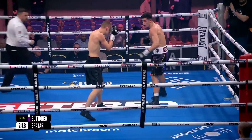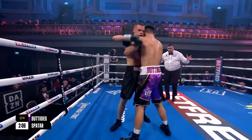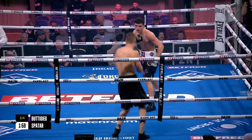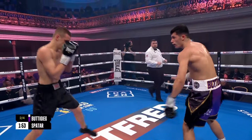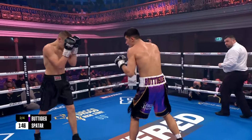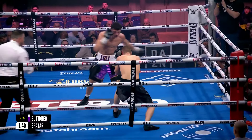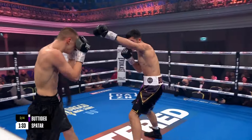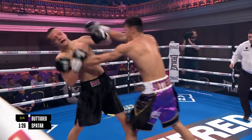He's throwing one-two then dropping the left to the body. Spatar does have a nice high guard, so that's where you can get the shots down behind the elbows. All four wins for the Estonian have come in his home country — he hasn't yet managed to have his hand raised on the road. Buttigieg trying variation, leading off with the left uppercut, trying to splice open those tightly-held gloves of Spatar. We see a couple of body shots there, an uppercut followed by a right hook — a bit more variation, a bit more speed to the work. That right hook again.